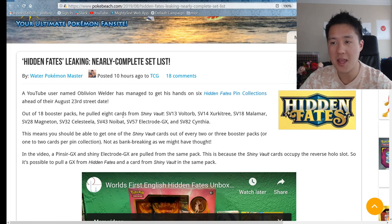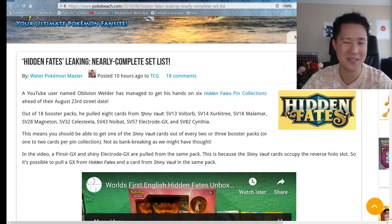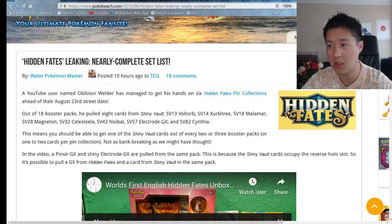Out of 18 booster packs he pulled eight cards from Shiny Vault - so kind of like instead of the SSRs and SRs, it's the SV Shiny Vault. Out of 18 booster packs he pulled eight, which is much higher than I was expecting - you should get roughly one out of every two or three. I wonder if the GX rate is a bit lower; it looks like there's one GX and one full art, so about one out of every nine to get a GX or full art. Those pull rates are pretty good, higher than I was expecting.